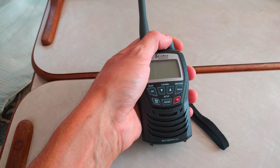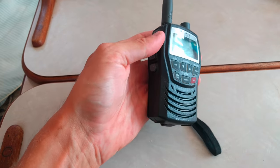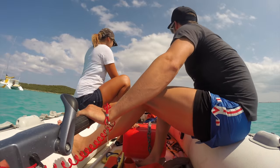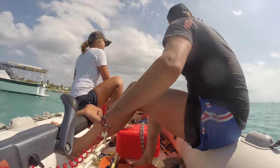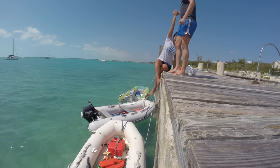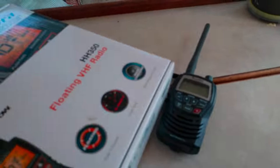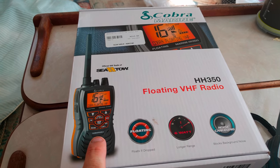Okay, moment of truth. We got nothing. So we got a brand new radio, which is submersible as opposed to just waterproof.